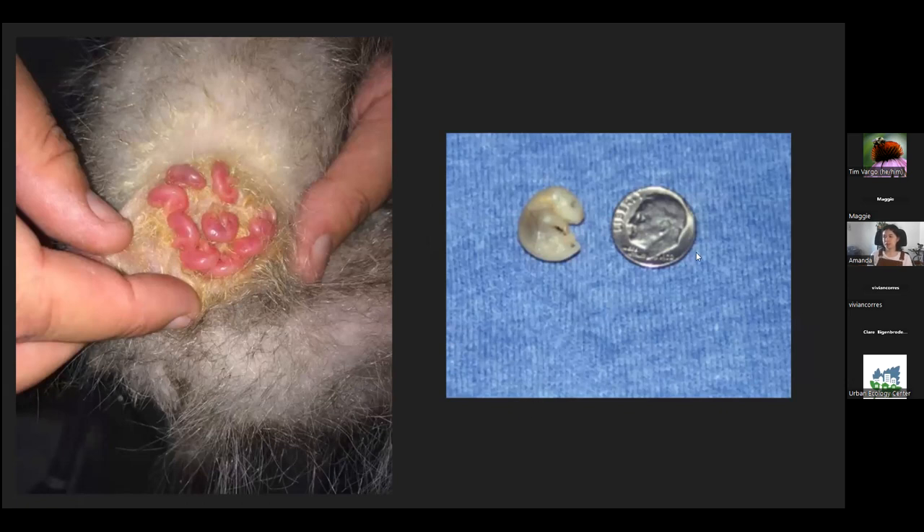When they're born, they're about the size of a dime — or Wikipedia says about the size of a honeybee. So super tiny, and they have to make this long journey to mom's pouch. Up to 20 can be born at one time, but a maximum of usually 11 to 14 will be able to find a nipple to attach to. Litters are usually about eight to nine little babies.